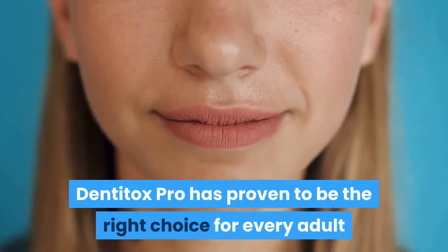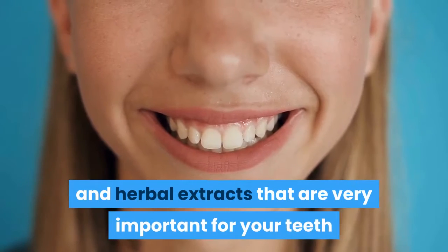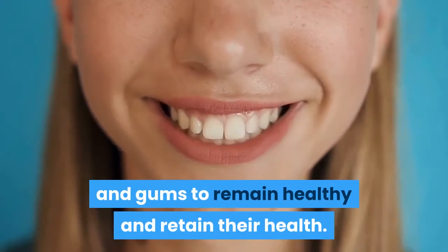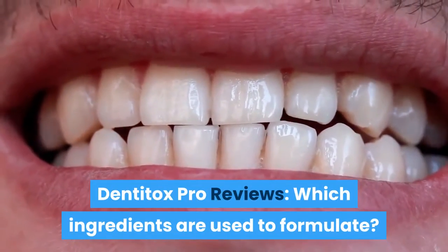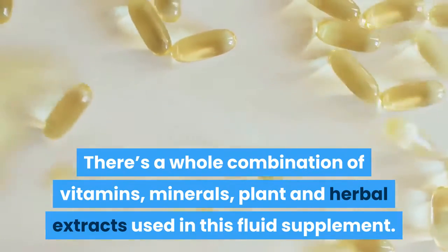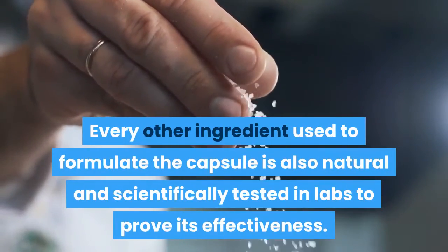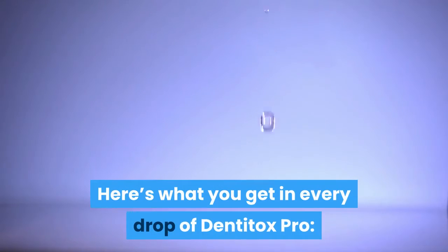Dentitox Pro has proven to be the right choice for every adult as it contains vitamins, minerals and herbal extracts that are very important for your teeth and gums to remain healthy. There's a whole combination of vitamins, minerals, plant and herbal extracts used in this fluid supplement. Every ingredient used is natural and scientifically tested in labs to prove its effectiveness. Here's what you get in every drop of Dentitox Pro.